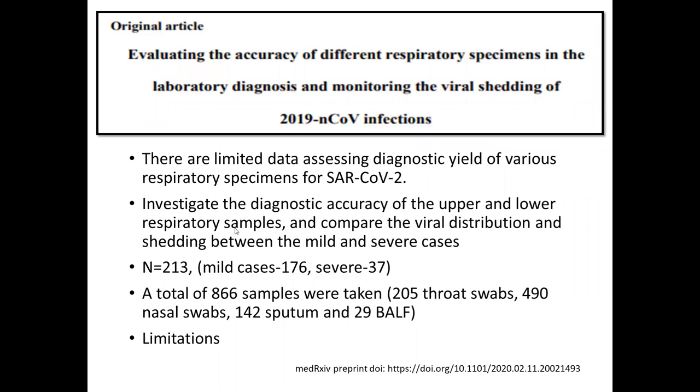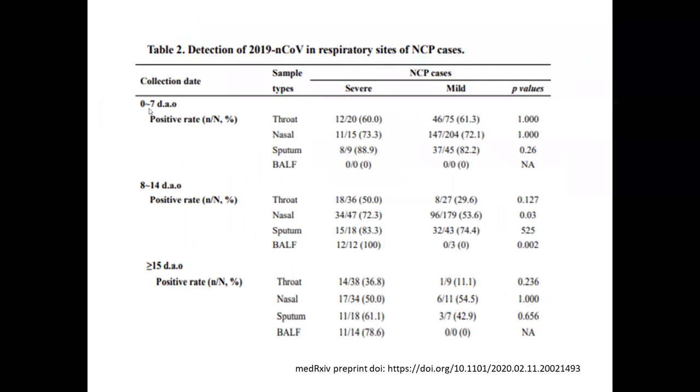This article compared the diagnostic accuracy of upper and lower respiratory samples and compared the viral distribution and shedding between mild and severe cases. It included 213 patients already diagnosed with COVID-19 — the majority were mild, 37 were severe. A total of 866 samples were taken: 205 throat swabs, 419 nasal swabs, 142 sputum, and 29 BAL samples predominantly done in patients with severe disease. Samples were categorized by time period: 0–7 days, 8–14 days, and more than 15 days from onset of symptoms. In the initial one week, sputum had the highest yield, followed by nasal swab. In the second week, BAL done in 12 patients with severe disease had a good yield.